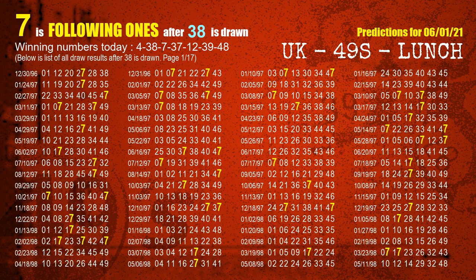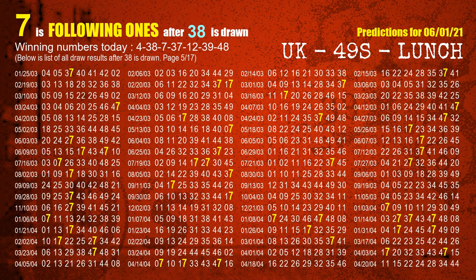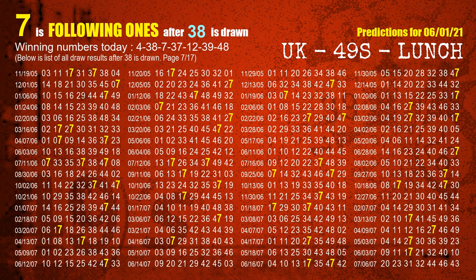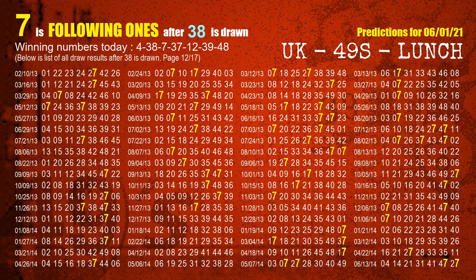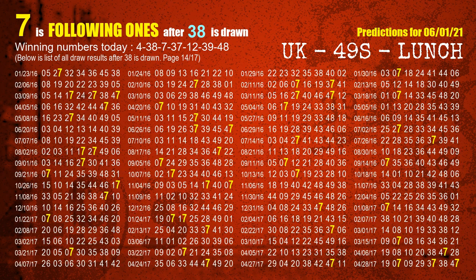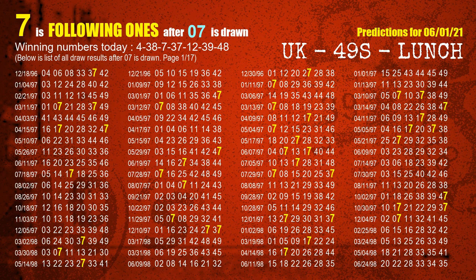The second winning number is 38. The most frequently following units digit is 7 when 38 is the winning number in the last draw. The third winning number is 07. The most frequently following units digit is 7 when 07 is the winning number in the last draw.